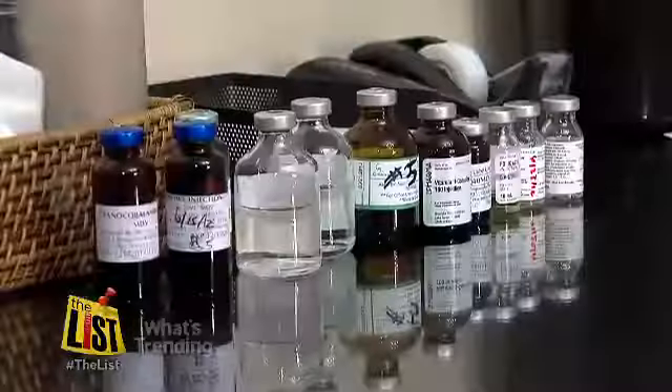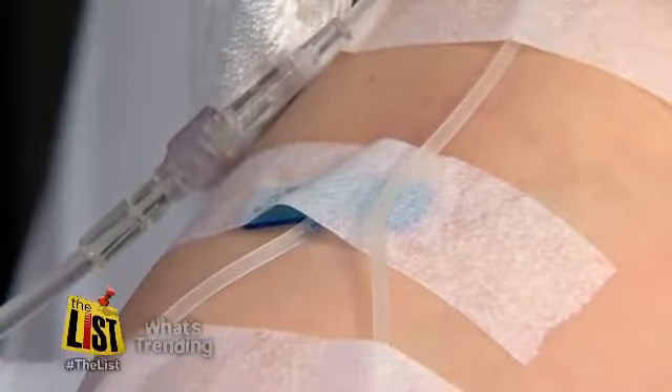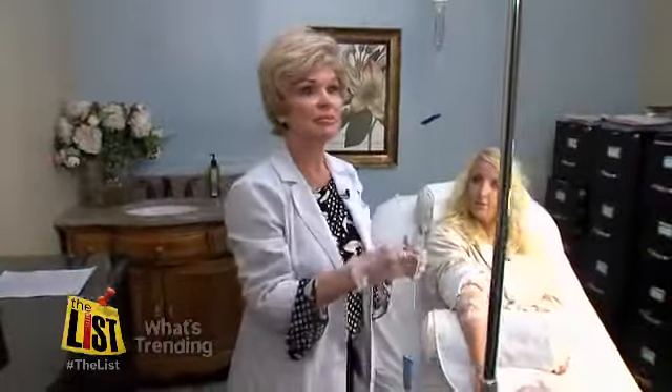Registered nurse Eva Estes is the bartender serving up this vitamin cocktail, meant to cure exhaustion and help your immune system. She says it's faster than popping a pill. When something has to go through the digestive system, it has to go through too many processes to get the vital nutrients right to your bloodstream. This goes straight to your bloodstream.